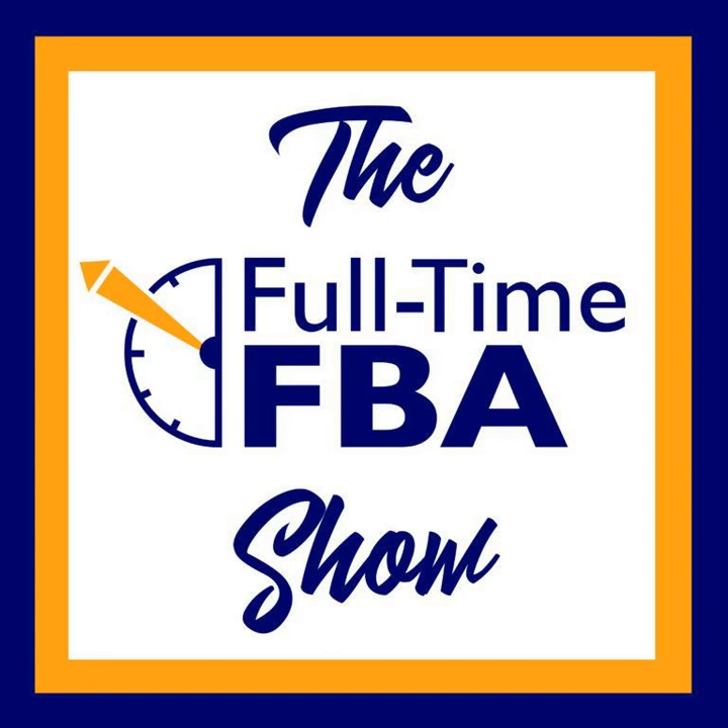One last thing before we wrap up: if you are not on our newsletter list, be sure to join. We send out an email every week — sometimes twice a week — with links to videos, blog posts, and other podcast episodes helpful for your business. Join at fulltimefba.com. You can find the show notes and transcript for this episode at fulltimefba.com/182. Next week on the show, we're going to answer the question: is Amazon saturated with too many sellers? Come back next week on the Full-Time FBA Show to find out.